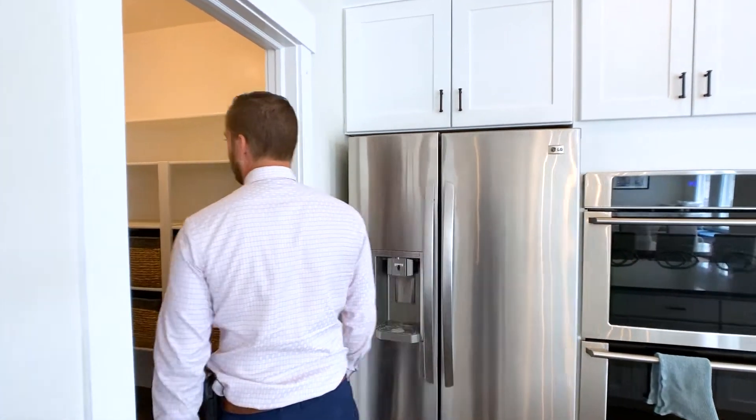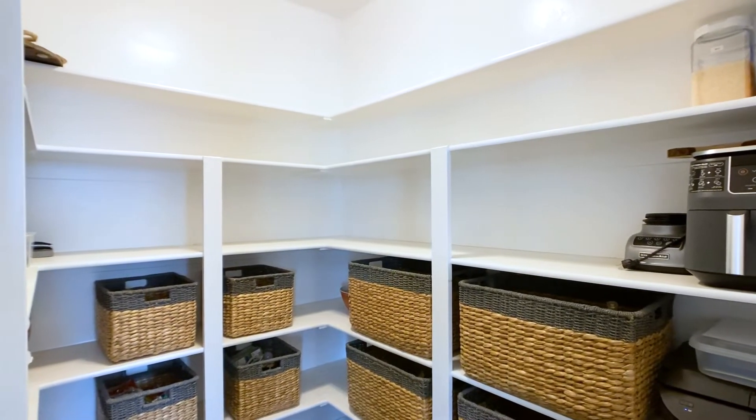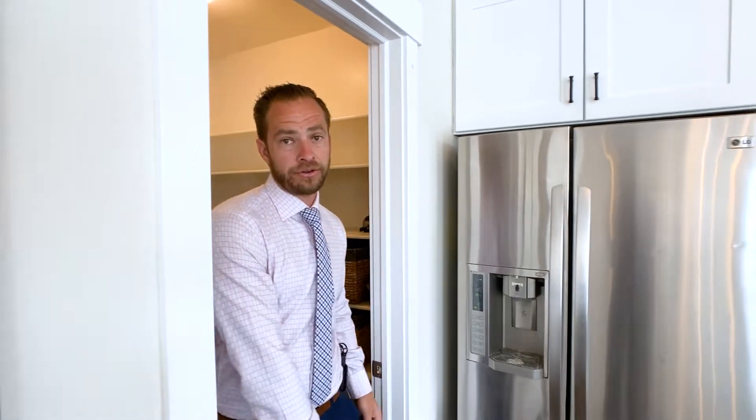There's a nice walk-in pantry here with built-in shelves all around. There are also electrical outlets in the pantry if you wanted to have blenders or other appliances plugged in. That's a nice feature to have as well.